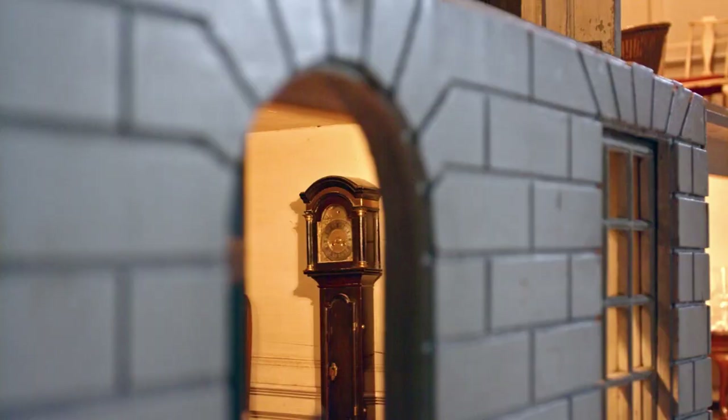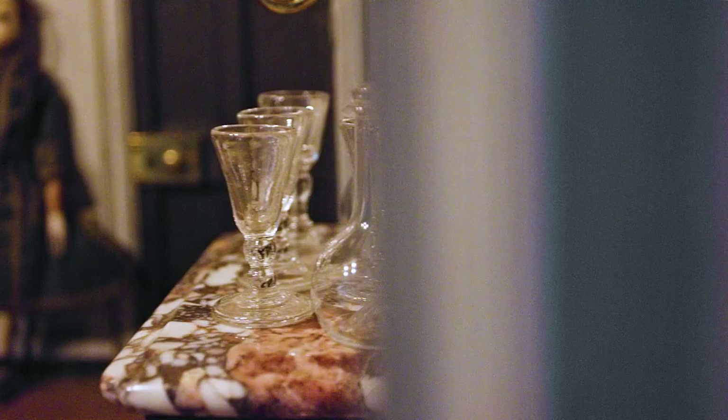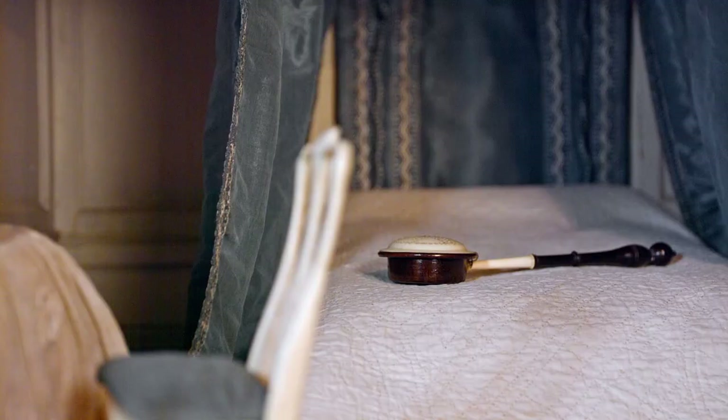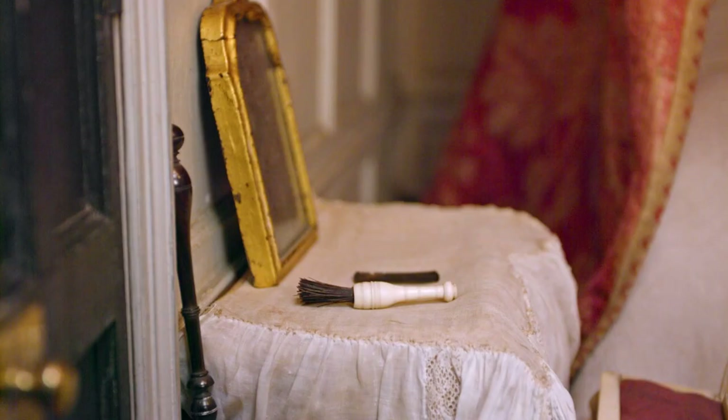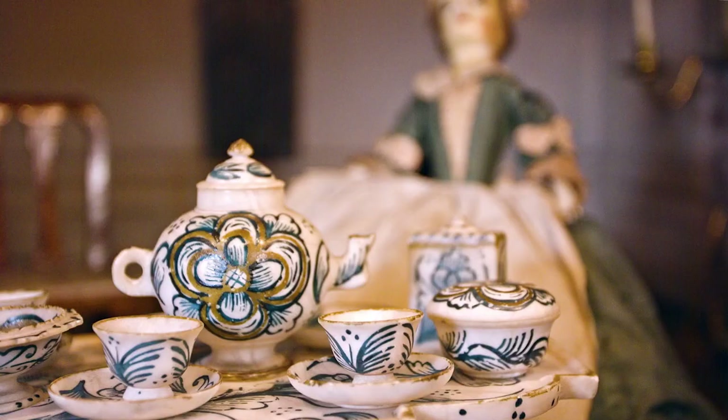Inside this house there are 400 objects and they range from silver cutlery to lead glass, from exquisite textiles to even a bed warmer. These miniatures are made at the same level of craftsmanship as their life-sized counterparts found in any mansion of the 18th century.